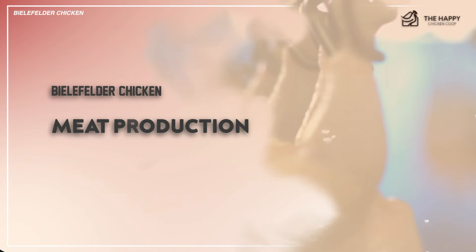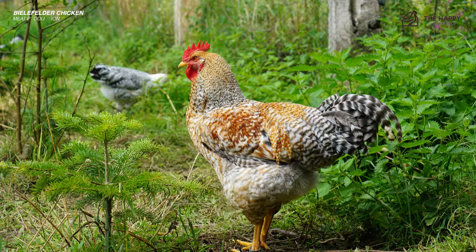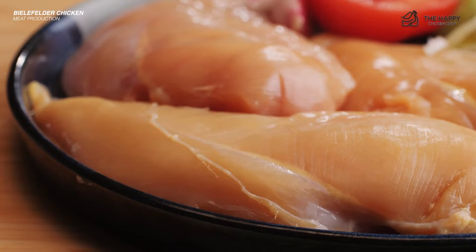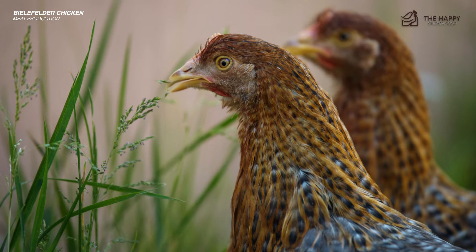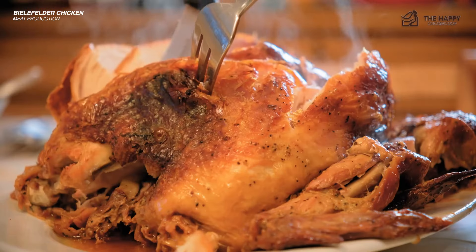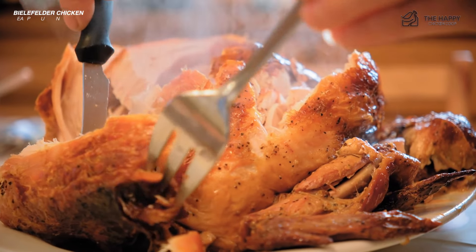Bielefelder chicken meat production. Bielelfelders reach full maturity at 22 weeks old, but can be butchered as early as 14 weeks old if raised as a fryer — it may be smaller, but it's more cost-effective and tender. At 22 weeks old, roosters should weigh about 12 pounds and hens almost 10 pounds. Bone and cartilage make up around a third of the live weight of a bird, so it's safe to assume that you'll get about 6.3 to 8 pounds of meat per Bielefelder.